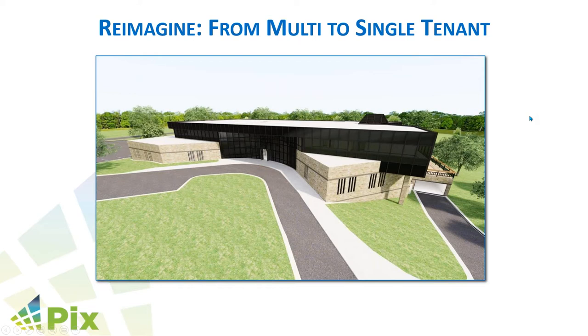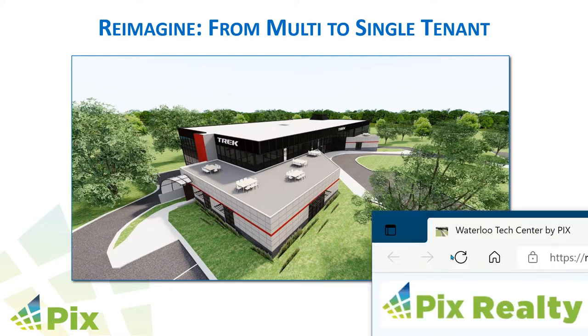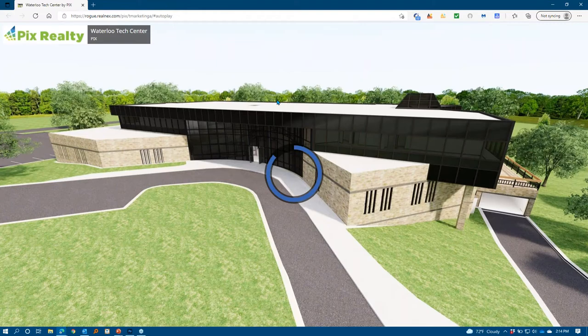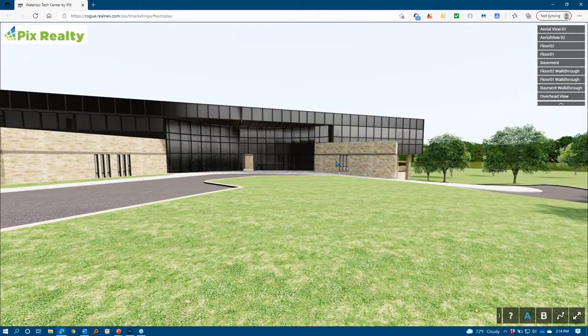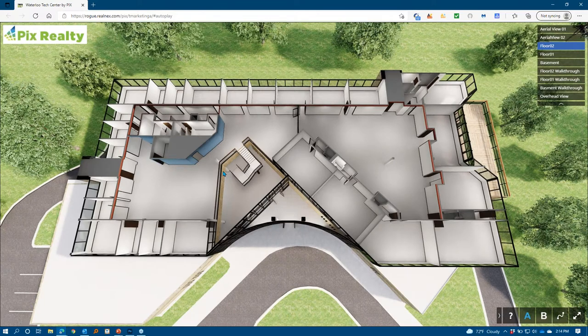One of the things VR really has a strength for is reimagining a property. In this case, the owner-architect of this building was getting ready to sell it. A client subletting space — Trek Bicycles — was getting ready to move out and build a new regional headquarters. The client had us develop three versions of the property: the first being the as-is state of the building, which shows older-style windows and siding. We then did a version that was completely vacant with just the structural elements, so they could see the possibilities of what could be done.